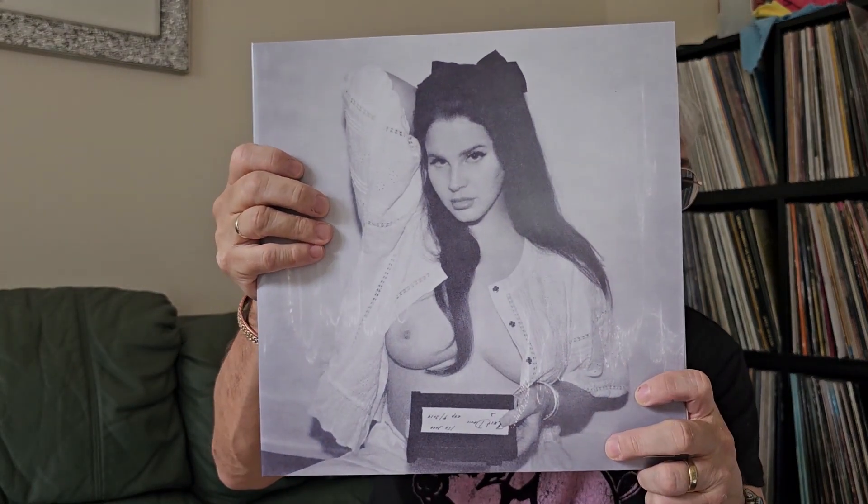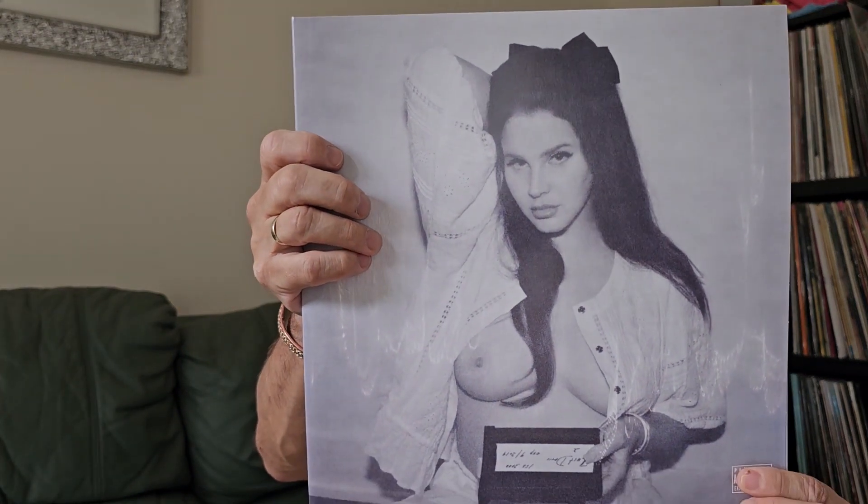So there you go — this is the explicit cover version of 'Did You Know That There's a Tunnel Under Ocean Boulevard.' As I mentioned in my previous video, they took about 65 photographs for the cover shoot and they're bringing out different versions of the album with different artwork. This is one of them; there was also a nude one which they're not using, but they've used this one — a very sultry looking Lana Del Rey.